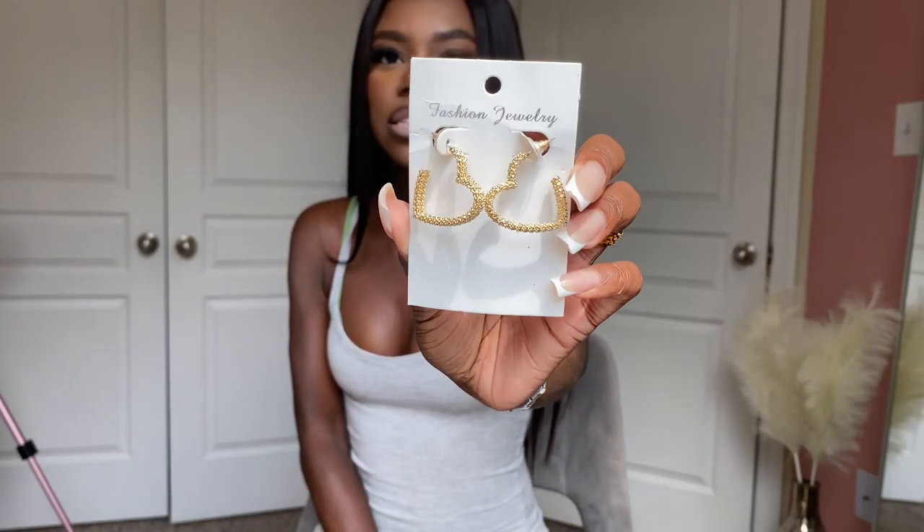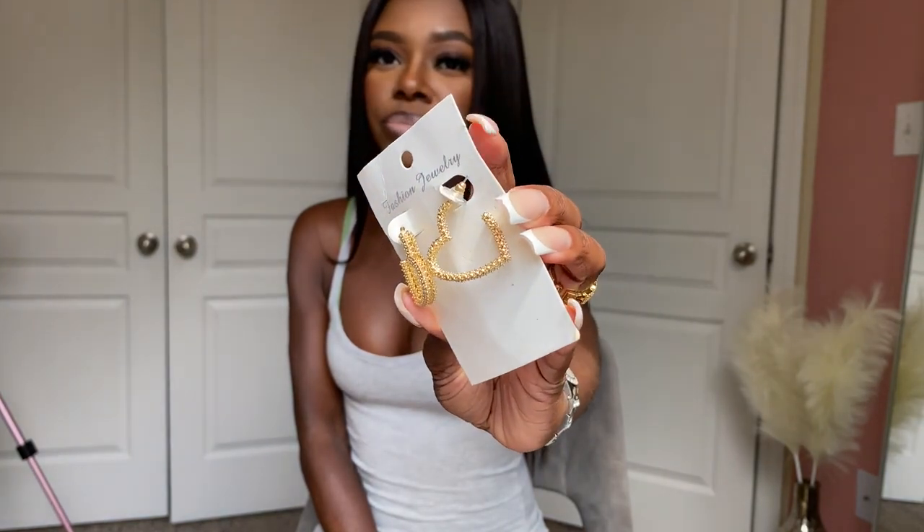Okay, moving on to the clothing haul. First I want to start with these three earrings I got from SHEIN. You know I love me some SHEIN — I don't really shop in bulk, just a piece or two at a time. So these are some heart earrings from SHEIN — super super cute.